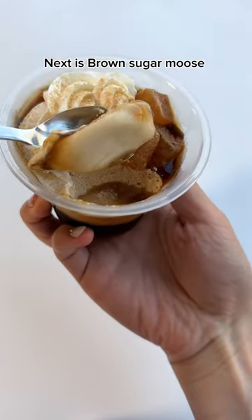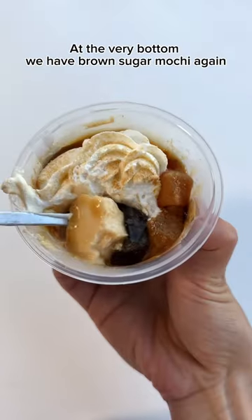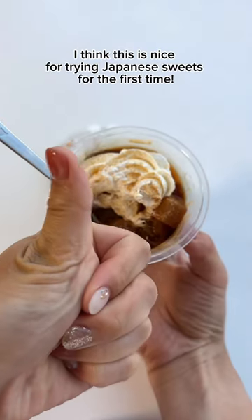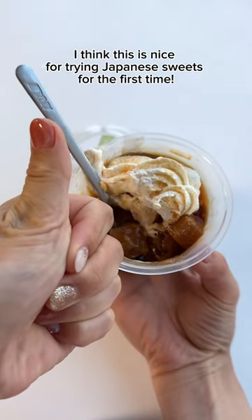Next is brown sugar mousse. The next layer, we have milk pudding. At the very bottom, we have brown sugar Machi again. I think this is nice for trying Japanese sweets for the first time. Try!